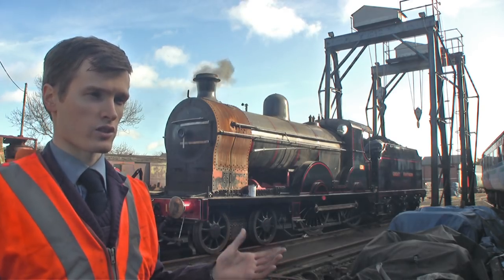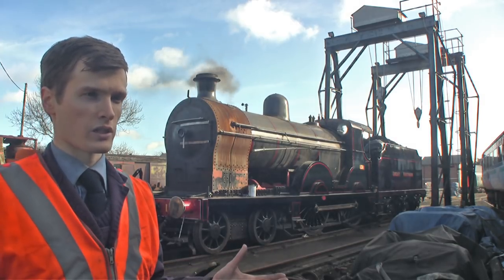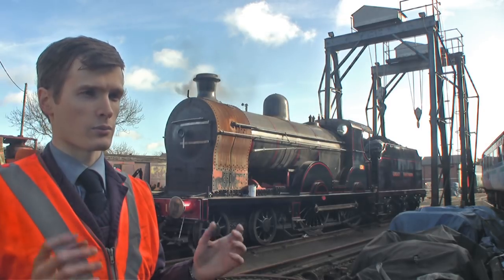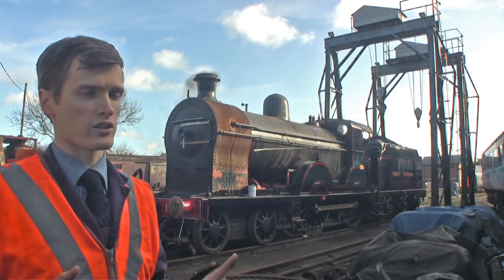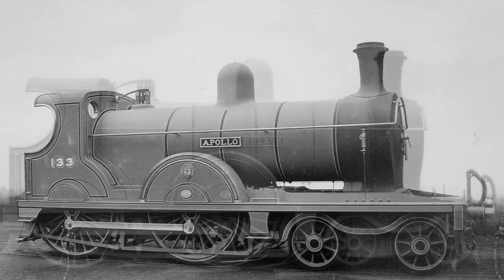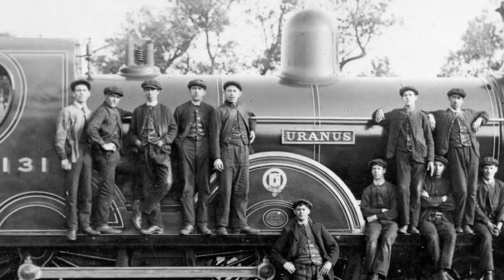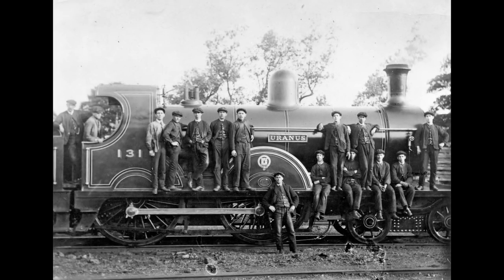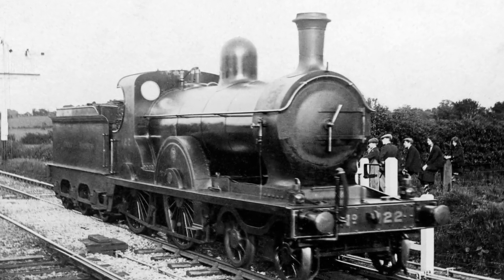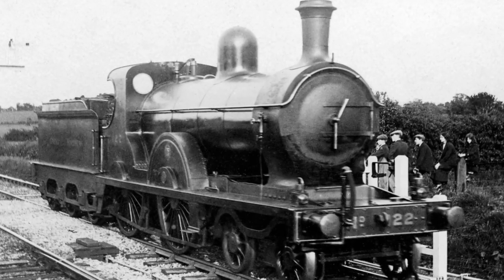This design, the Q class, first appeared in 1899 and there were a total of 13 of them built. They were originally green in colour and had a brass nameplate on the side, all named after characters of classical mythology — Apollo, Neptune, Cyclops, Cerberus — and number 131 was named Uranus, after the Greek god of the sky. In the 1910s new management of the GNR decided to change the look of the engines, so they all lost their names and were black from then onwards.